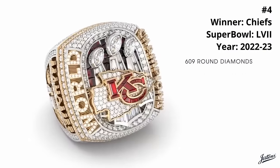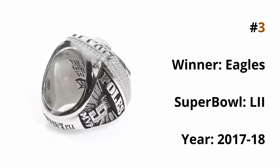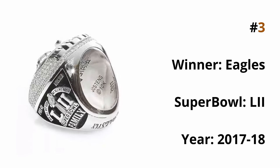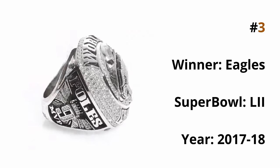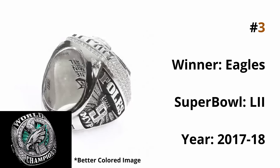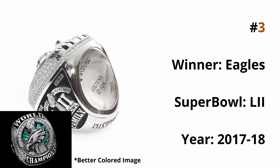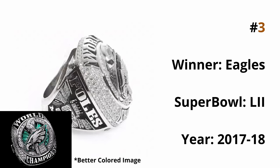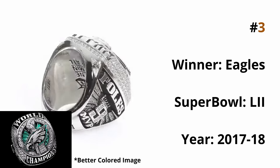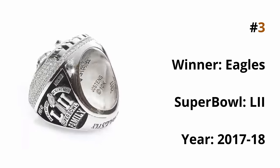Earning the bronze at number three, we have the Super Bowl 52 Eagles ring — a fan favorite, and in my opinion the best looking ring from an outward appearance. The front of this ring is spectacular. It follows a very simple design pattern, yet the 17 green sapphires on the front — representing the total amount of wins they had that season — look awesome. They pop so well against the silver diamond background, and the Eagles logo itself looks amazing with the Lombardi trophy behind it. This ring is pure eye candy and it's my favorite ring to look at. However, the top two rings just have more functionalities along with their amazing appearance that put them over the top.